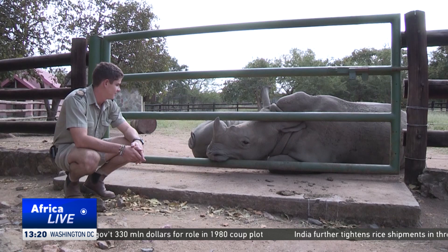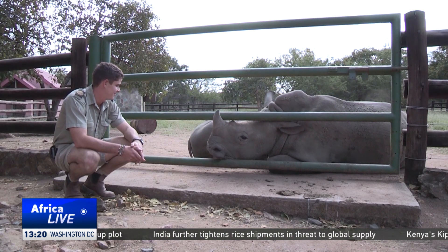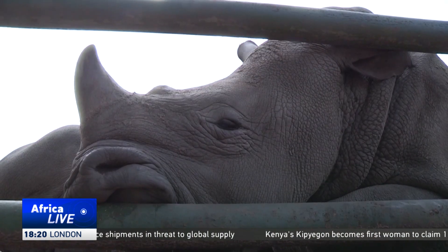With less than a handful of animals left, the northern white rhino is functionally extinct as a species. Other conservation groups have turned to in vitro fertilization in order to pull the species away from the brink of extinction. By using surrogate mothers from a different subspecies of rhino, veterinarians are hoping to grow a sustainable population in the future.